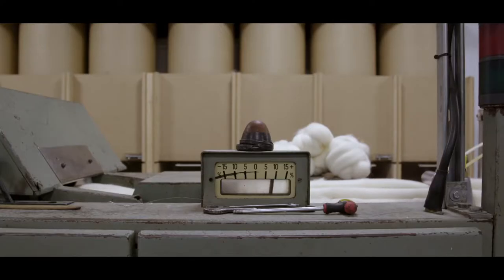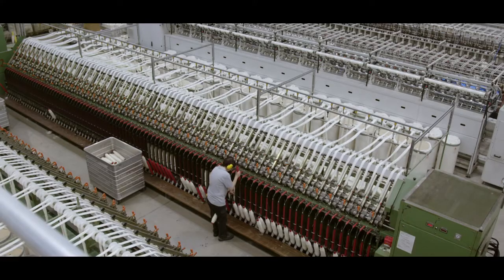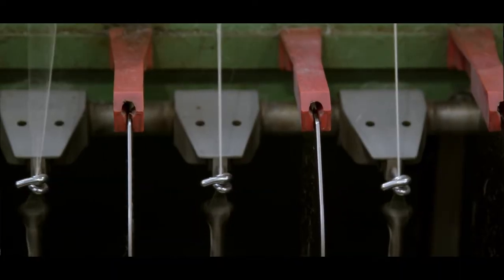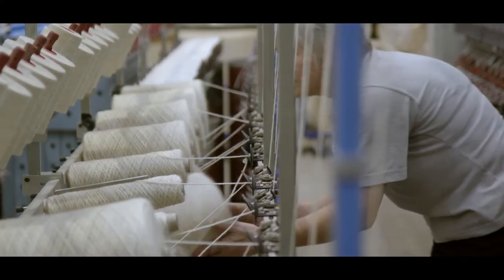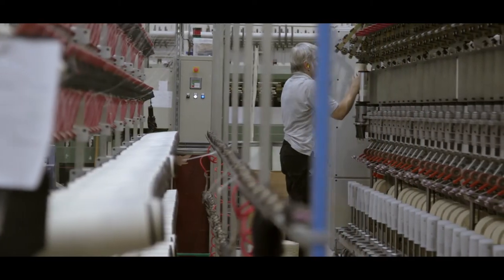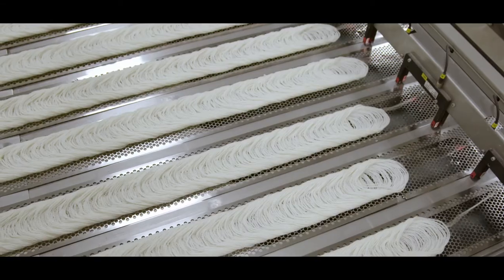The machines that you can see enable us to take raw wool, mix and blend the fibre, spin the fibre into a fine thread, wind it to take out any faults, then we twist the yarn, wind the yarn again to clear it and do quality checks, and then we soft wind and deliver out onto a cone that goes to a knitter or to a dye house that would dye the yarn.